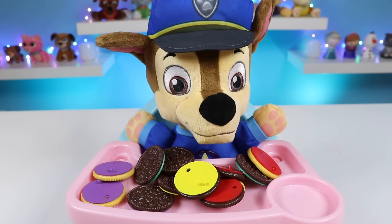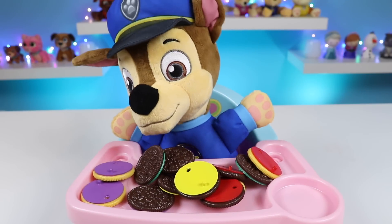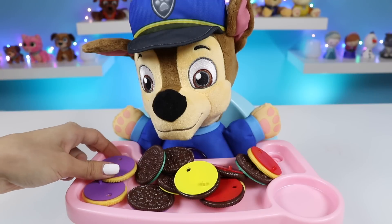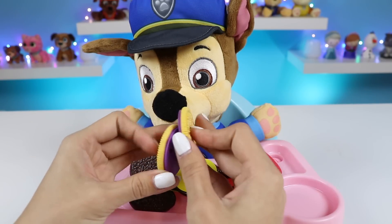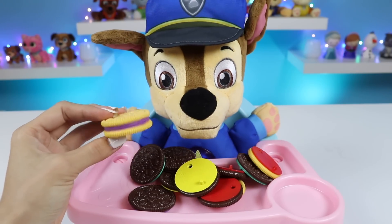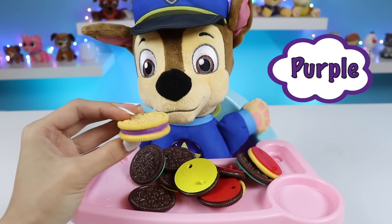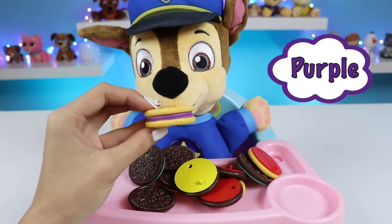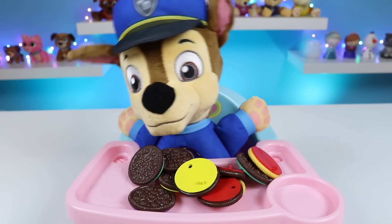Do you see any more, Chase? Let Chase see. I see two purples over there. Alright, let me just double check that. Outside looks good, and so does the middle. Looks good, Chase. Here's your vanilla cookie with purple filling. Yay, Chase got another one right. Told you, Chase. Aunt Case.